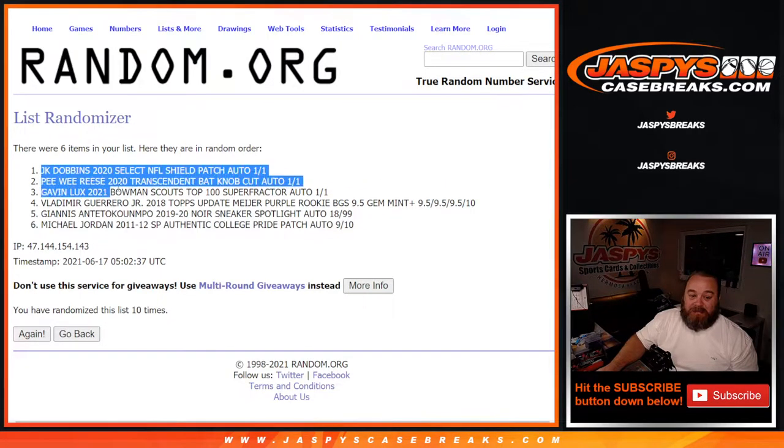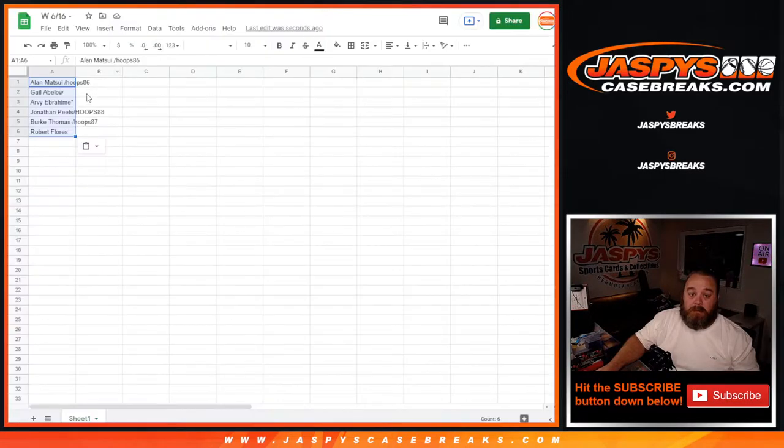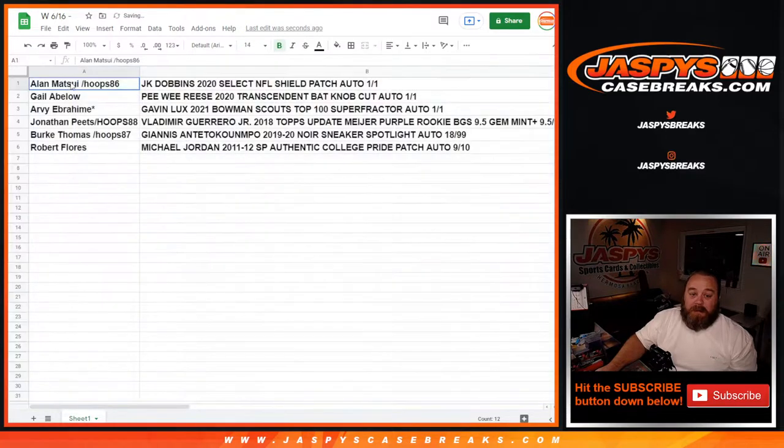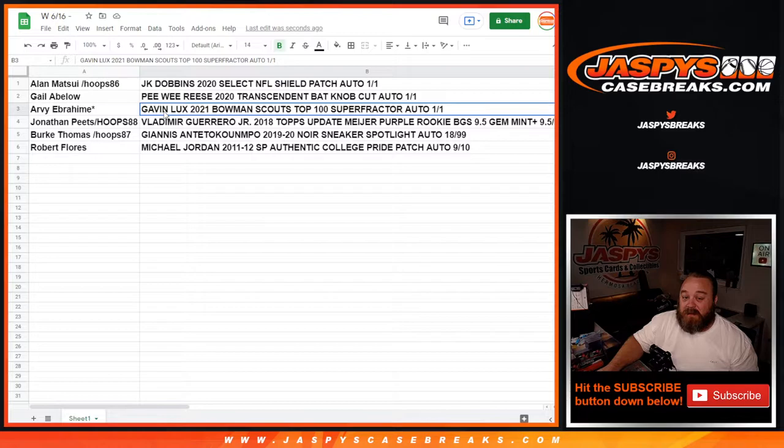10th and final time — from J.K. Dobbins down to the Michael Jordan. And there you go. Let's take a look. Alan Matsui with the J.K. Dobbins 2020 Select NFL Shield patch auto 1 of 1. Gail Abloh with the Pee Wee Reese 2020 Transcendent bat knob cut auto 1 of 1 booklet. RV Ebrahim with the Gavin Lux 2021 Bowman Scouts Top 100 Super Fractor auto 1 of 1. Jonathan Peets with the Vlad Guerrero Jr. 2018 Topps Update Meyer Purple rookie BGS 9.5 True Gem Mint Plus. Brooke Thomas with the Giannis Antetokounmpo 2019-2020 Noir Sneaker Spotlight auto 18 out of 99. And Robert Flores with the Michael Jordan 2011-2012 SP Authentic College Pride patch auto 9 out of 10.